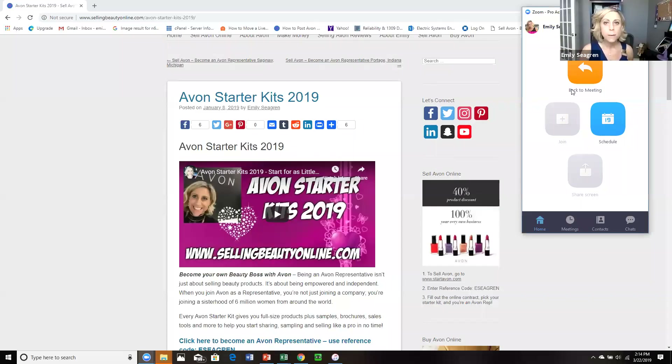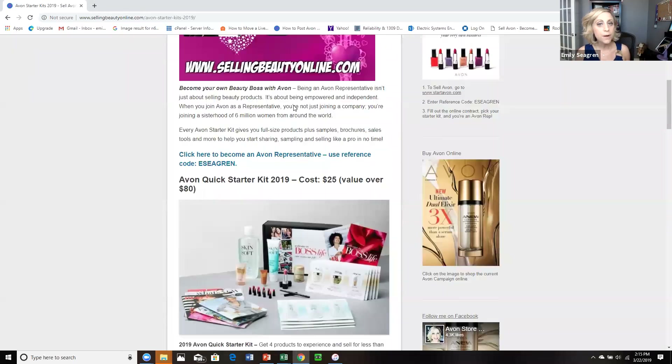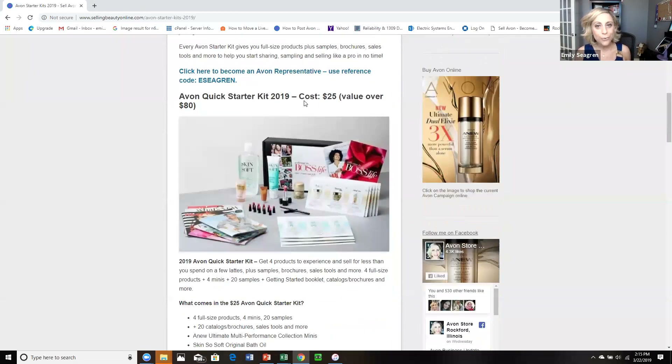So let's jump in because I want to share with you some changes that are coming up and I want to give you the opportunity to sign up before the changes go live. So I am on one of my blogs here, sellingbeautyonline.com.